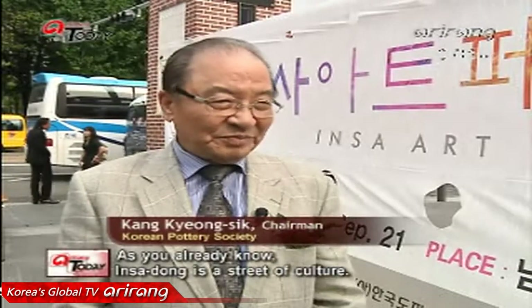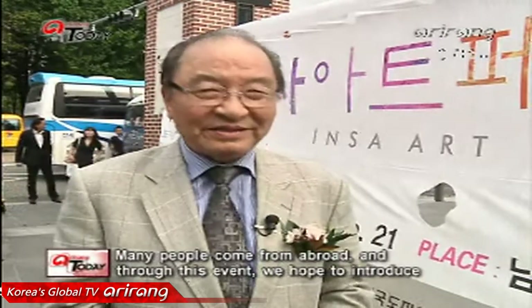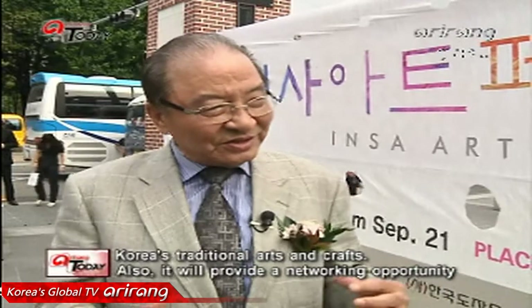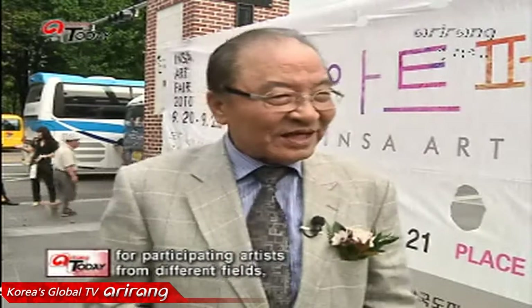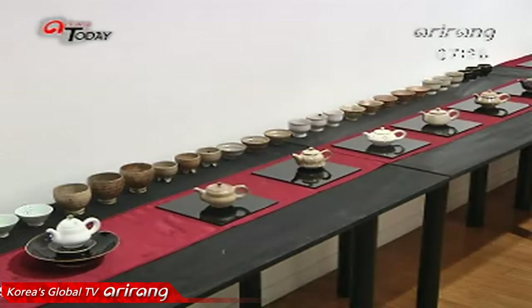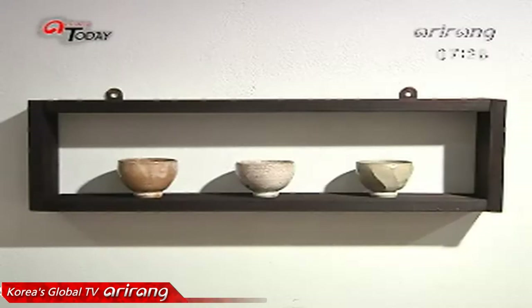Insa Art Fair is the beauty of Korea's architecture. As you can see, it's made of a bond between different cultures. The core of the Insa Art Fair 2010 is to introduce the beauty of Korean arts.